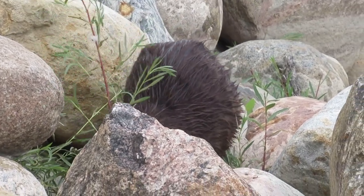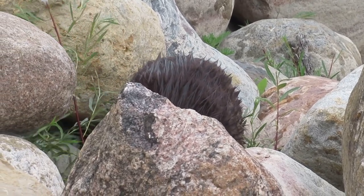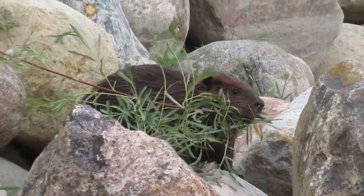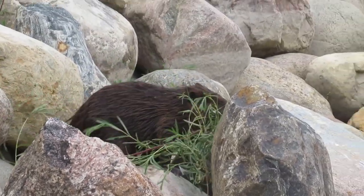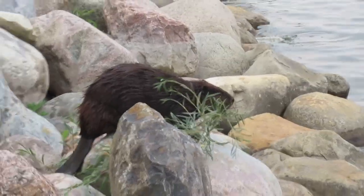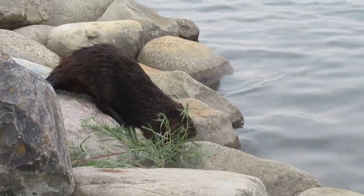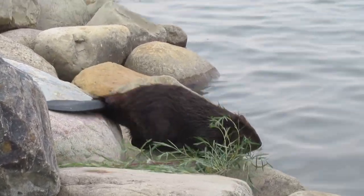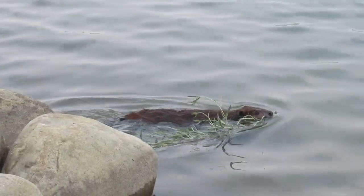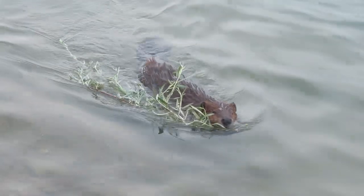One rock at a time, this beaver was getting closer to where I was sitting. I was hoping he was going to keep coming, but he had his eyes on one of the bigger saplings and he snapped it off and made his way back to the water. He ended up swimming right past me with his dinner.